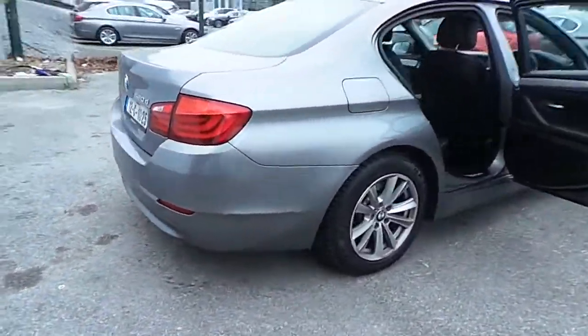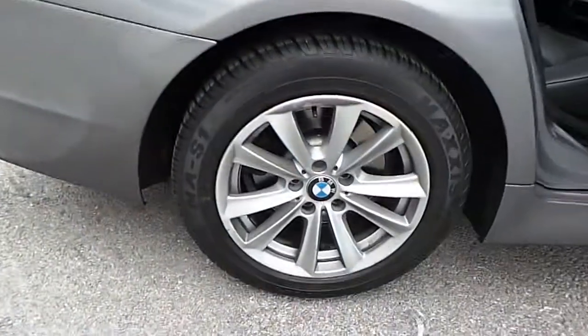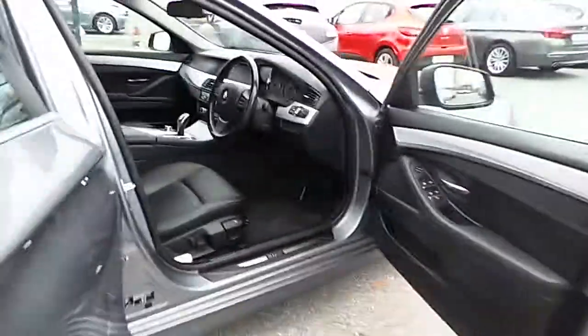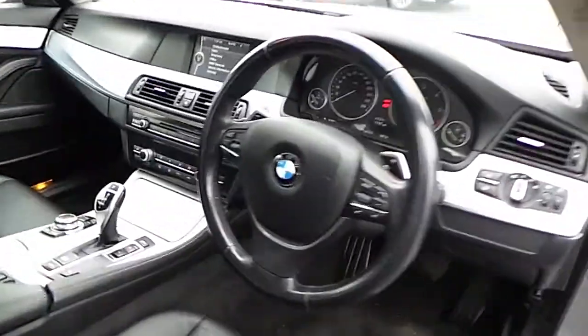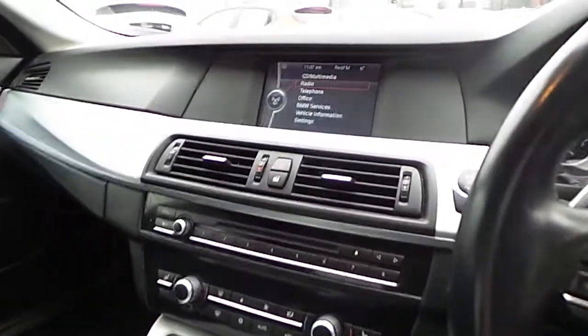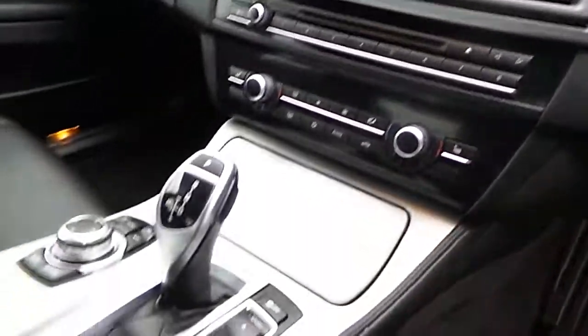This car has 17 inch alloy wheels and a black Dakota leather interior. It also features a leather multifunctional steering wheel with sports automatic transmission, enhanced Bluetooth and USB audio, dual climate control, heated leather seats, and a sunroof.